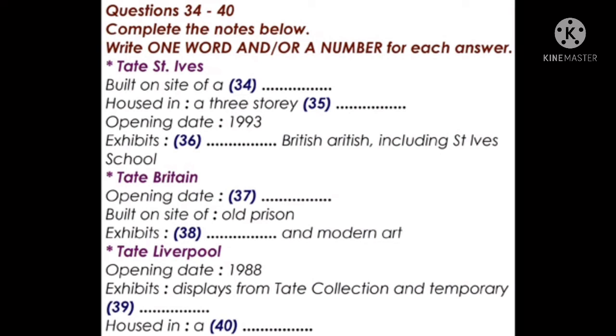The last gallery is Tate Liverpool. It was opened in 1988 to exhibit displays from the Tate collection, and it also has a program of temporary exhibitions. Tate Liverpool is housed in what was once a warehouse, and for some years it was one of the biggest galleries of modern and contemporary art in the UK. Well, that's a brief overview of just a few of the galleries we'll be visiting. That is the end of part four.